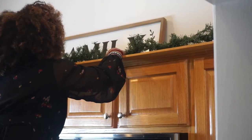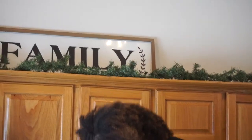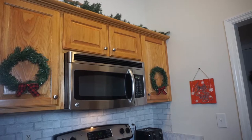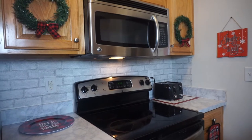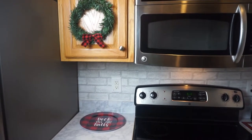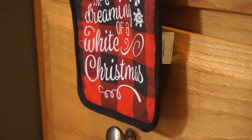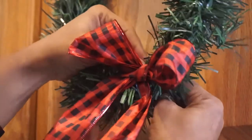I decided to add some garland up top — it gave it a different pop up there and it just matched the wreaths. I love how it turned out. Here's the overview of the whole kitchen, and I liked it so much I decided to put it on the other side of my cabinets as well.